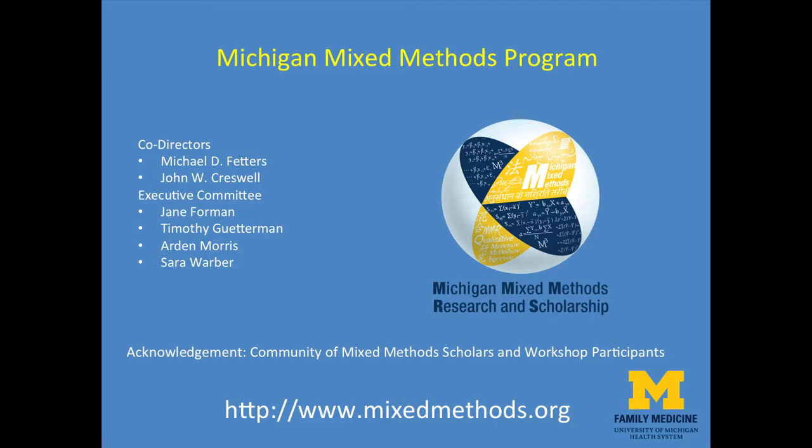I would like to thank my co-editor Jose Francisco Molina Azorin, who I co-authored this editorial with. I would also like to acknowledge my colleagues at the Michigan Mixed Methods Program: co-director Dr. John Creswell, and other mixed methodologists serving on our program executive committee — Jane Forman, Tim Guterman, Arden Morris, and Sarah Warbur. For further information about conducting mixed methods research, contact us at the Michigan Mixed Methods Program at www.mixedmethods.org. Thanks, and good luck in your mixed methods adventures.